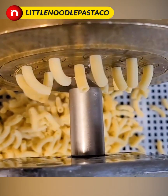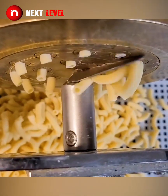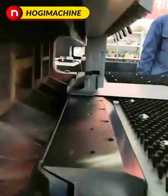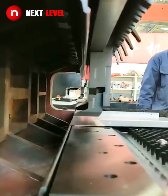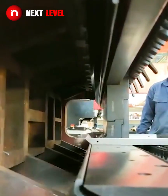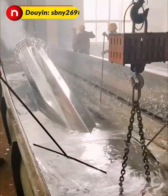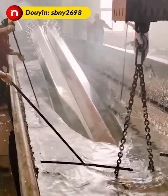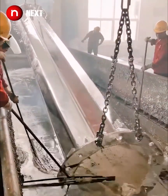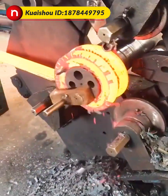This machine cuts multiple pasta noodles at once. This bath of molten zinc is at a temperature of around 450 degrees Celsius. This process of hot winding is used for thicker wire springs.